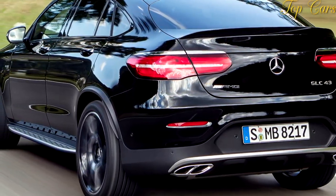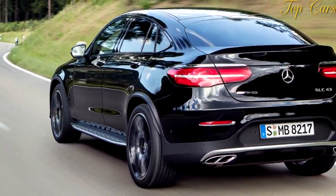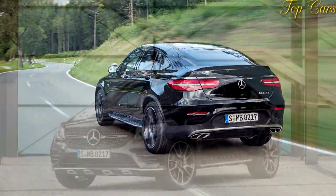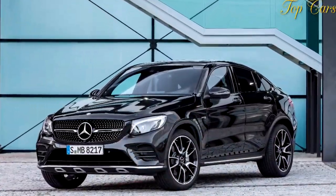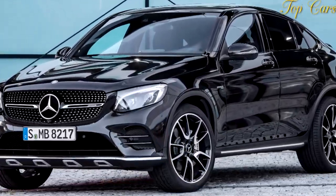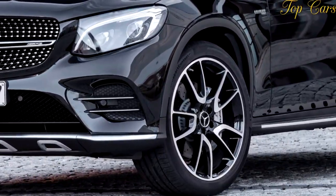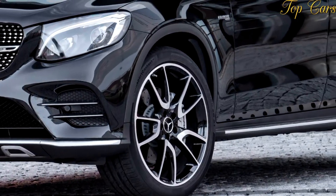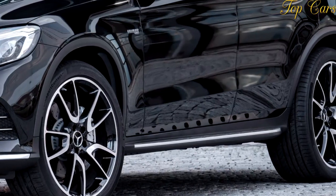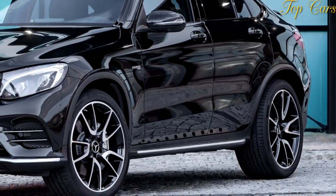EPA fuel economy estimates for the SUV mirror those of the mechanically identical but pricier GLC43 Coupe at 18 mpg in the city, 24 mpg on the highway, and 20 mpg combined. We averaged 17 mpg in this test car. While that observed fuel economy is relatively poor on account of our exuberance, it's 2 mpg better than what the Porsche returned during a comparison test with the Jaguar F-Pace. The GLC43 averaged 23 mpg on our 200-mile highway driving test conducted at a continuous 75 miles per hour.